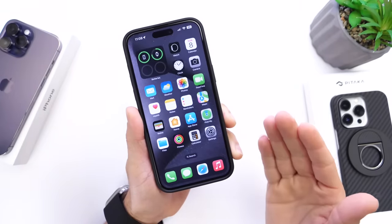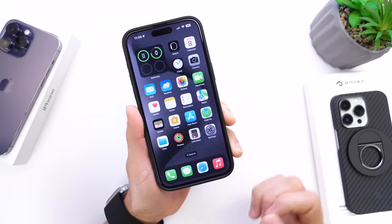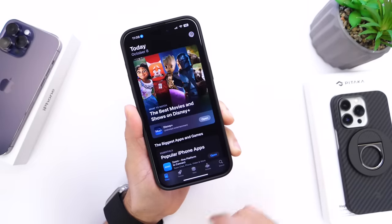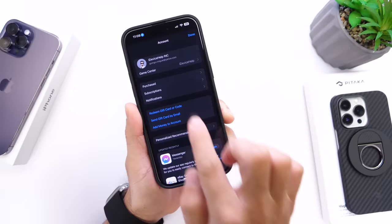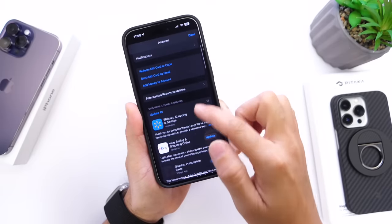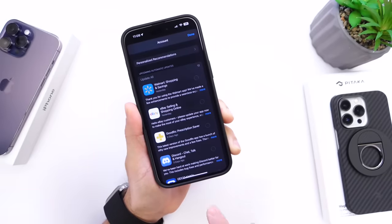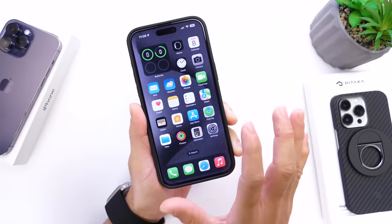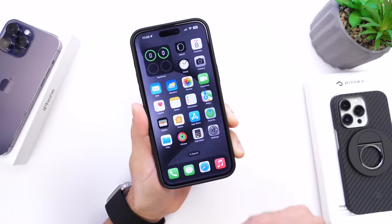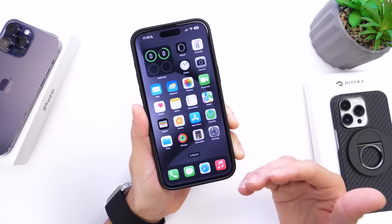Another thing you want to look into is your app updates. Even if you have automatic app updates enabled, head over into the App Store, click on your avatar, and refresh your App Store settings — you may find new updates that haven't applied yet. Update all your applications, because sometimes third-party apps can overload the operating system, draining your battery a lot quicker.